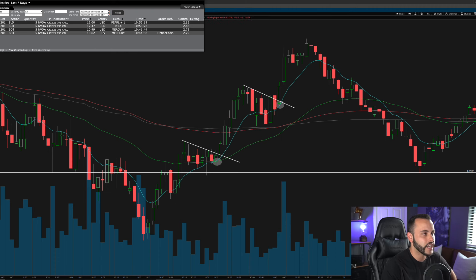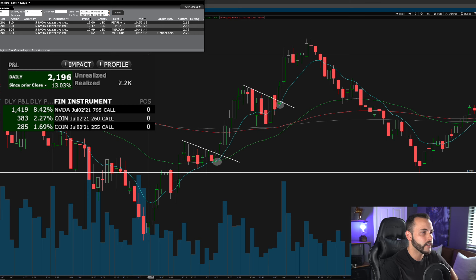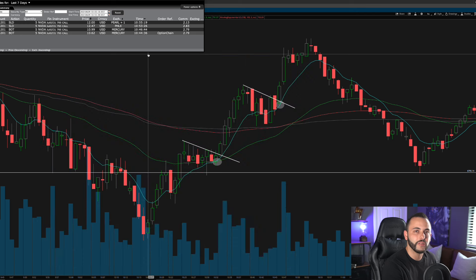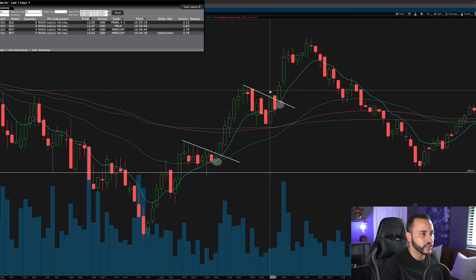At that point I was up about $1,300 on this trade and I'm taking those profits every day of the week. A beautiful flag breakout, solid 9 EMA hold, got in with size because I was convicted, and came out with about $2 per contract or a little more — roughly a $1,300 to $1,400 winner total. Two great flag breakouts and 9 EMA holds. I'll pop up the P&L so you guys can see. Really happy with this Nvidia trade.